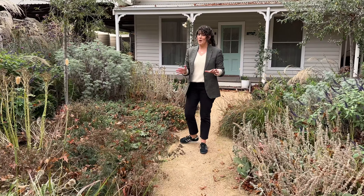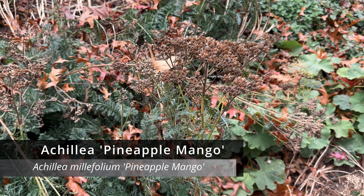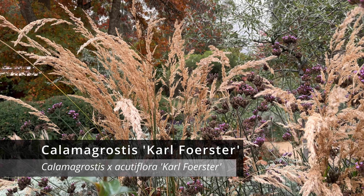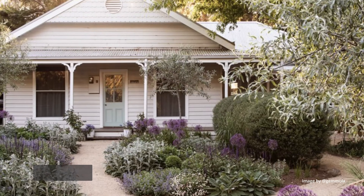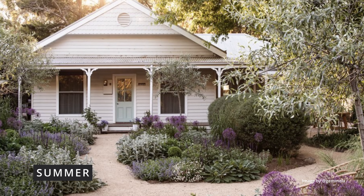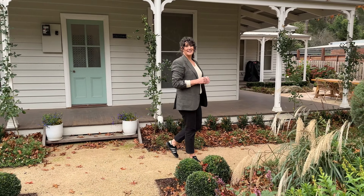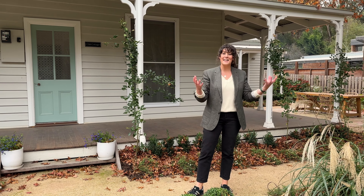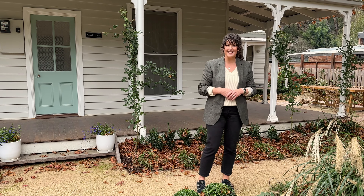A lot of people might be quite put off by the dead seed heads being left on, but there really is beauty in the decay of flowers. It adds texture and colour in a completely different way than when this garden is full of blooms. The front entrance to this house really does make it picture perfect, and having a contemporary cottage garden surrounding a traditional cottage makes perfect sense.